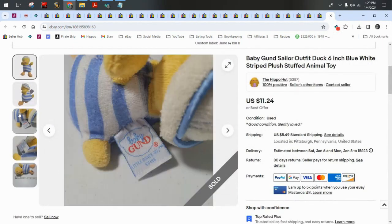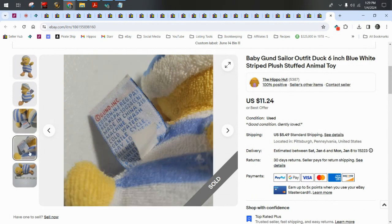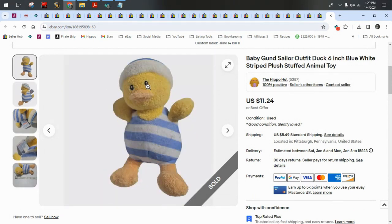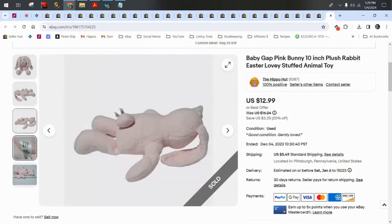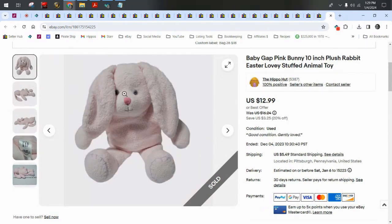Baby Gund — I love Baby Gund; they make plushies specifically for babies with soft cloth eyes. He sold for $11.24 plus $5.50 shipping. Baby Gap is another brand I really love for baby plushies — it has soft eyes and you can use the keyword 'lovey.' I also threw in 'Easter' because it's a rabbit. Sold for $12.99 plus $5.50 shipping.